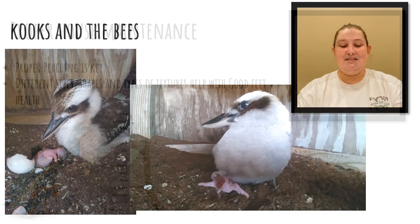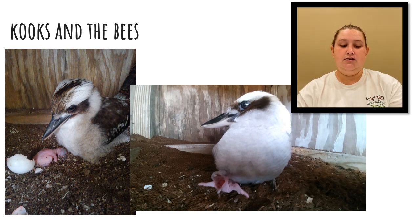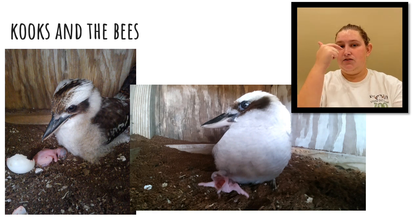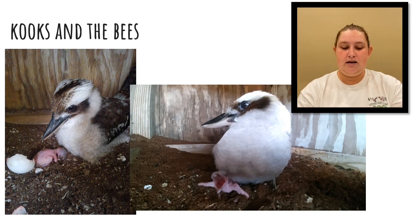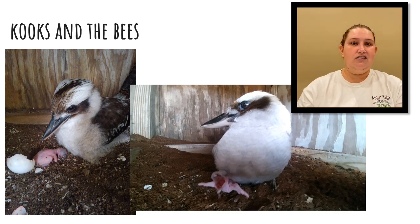Let's talk about our kookaburras again. As I said before, they are an established breeding pair. They've had several babies over the past two years. What's really interesting is that when the baby birds are ready to hatch, they develop an egg tooth on the very tip of their beak, which they use to crack open their egg when they're ready to come out. Over the next month, the parents feed them and clean the nest, and during that time the baby starts to grow feathers. Once the feathers come in, the parents teach the baby bird how to fly. As keepers, we monitor to make sure the parents and the young are doing well throughout this process, doing several checks throughout the day.